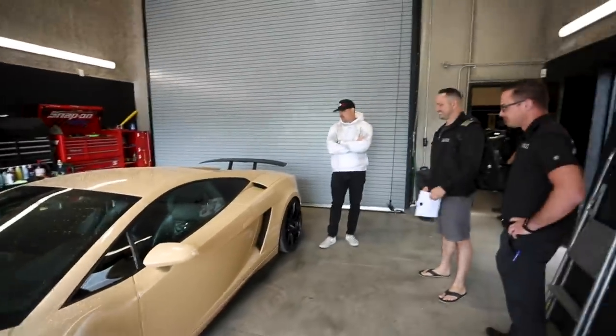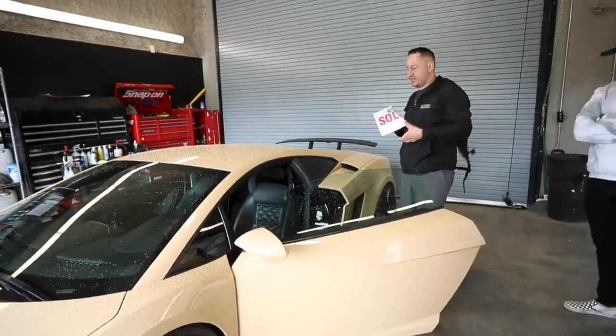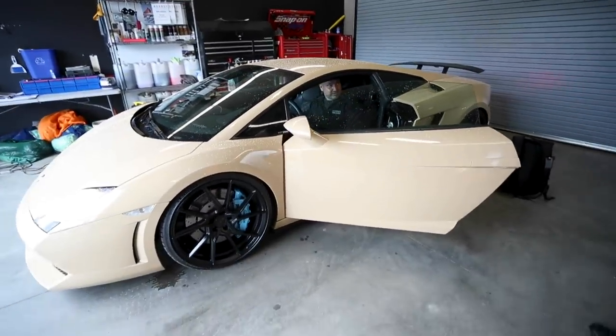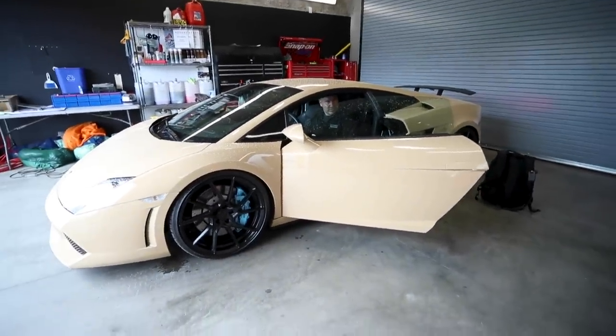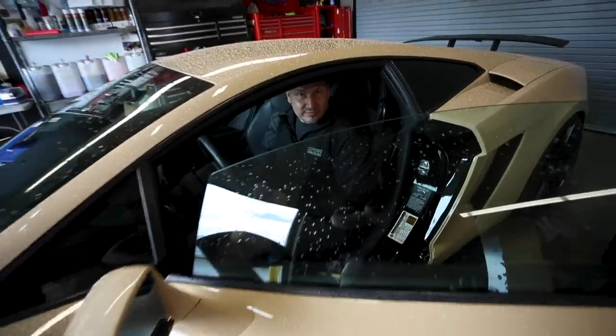Here you go, Spencer — Supercar Spencer! Why don't you get in and fire it up? Everybody wants to hear the first start. It won't be a full cold start but it still sounds amazing. You do a little brake and turn it over. I love it — that sounds great! It sounds awesome.